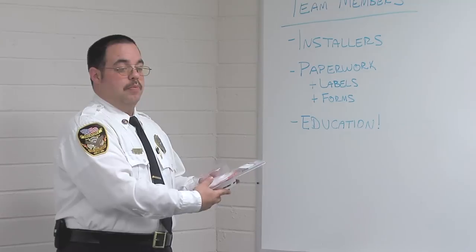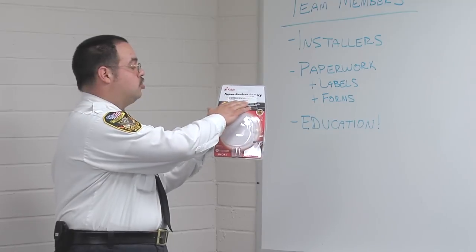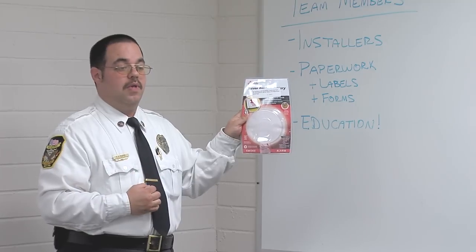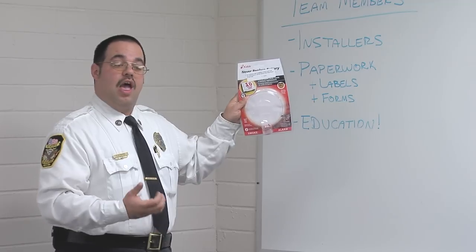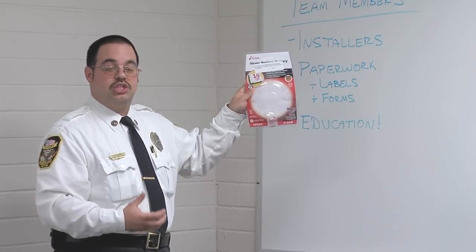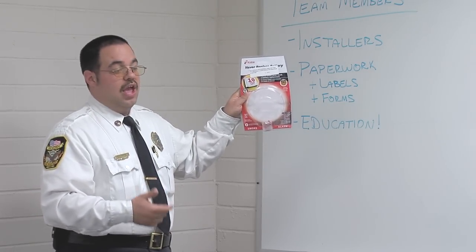The other label is on the box of the smoke alarm and has a unique number for that alarm. This helps us track all alarms for accountability. Many of our alarms come through grant funding, so we have to be able to account for each and every smoke alarm — where it goes and how it was used.